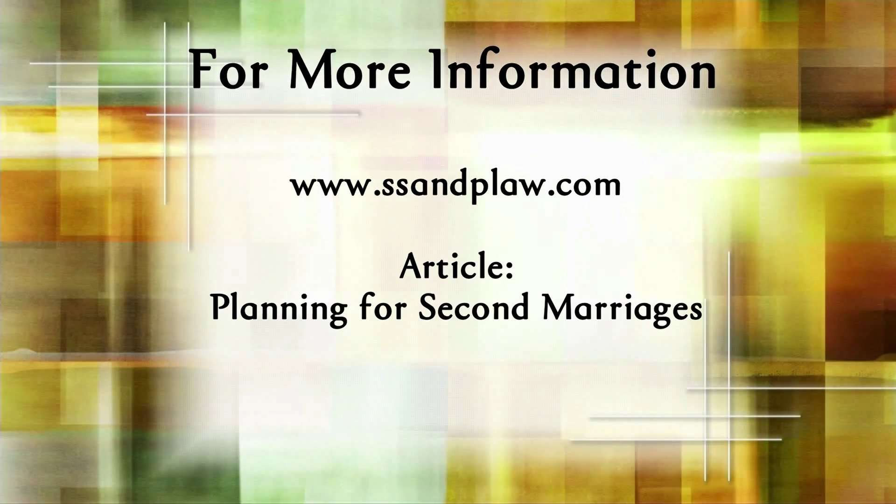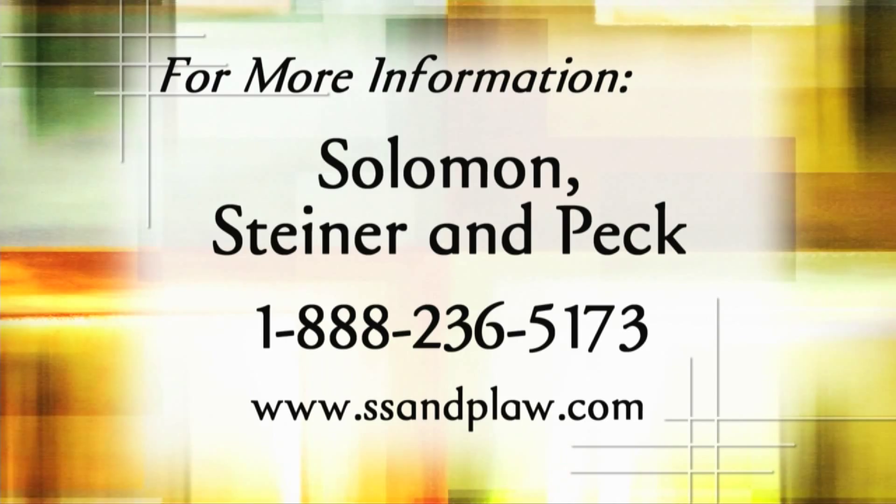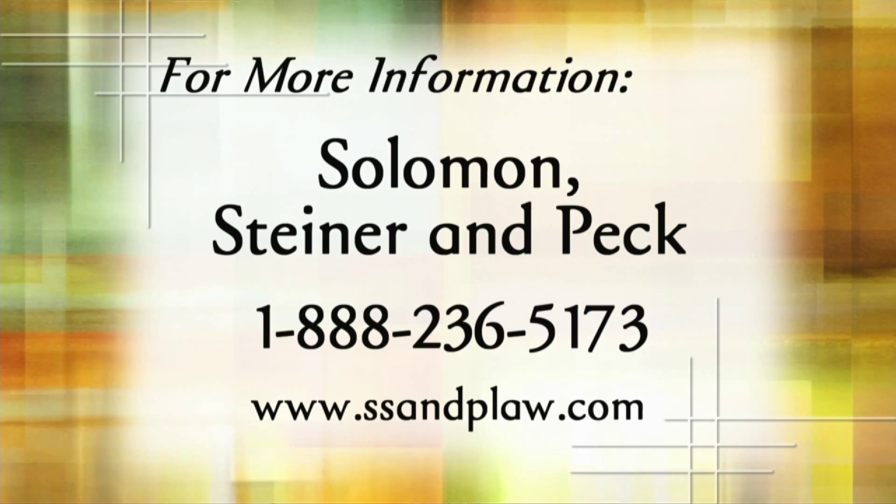More and more older Americans face this issue. There are a tremendous number of economic issues that need to be addressed before you tie the knot again. For more information, go to ssnplaw.com and look for the article titled 'Planning for Second Marriages,' or call Solomon, Steiner, and Peck at 1-888-236-5173.